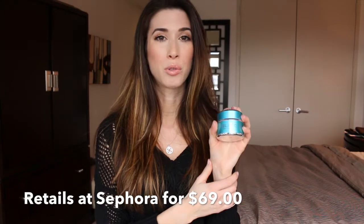It is pricey — it retails for, I think, around $69.99. But I do think this is worth it.